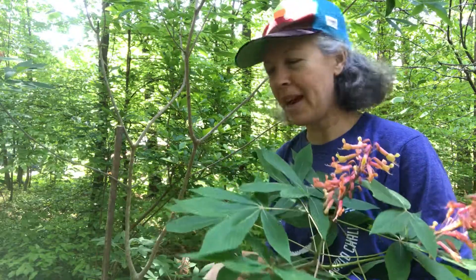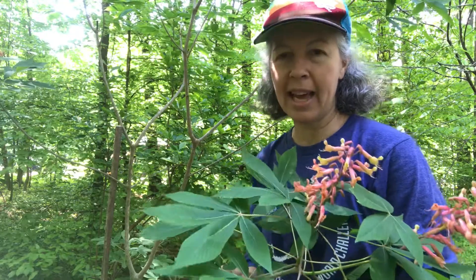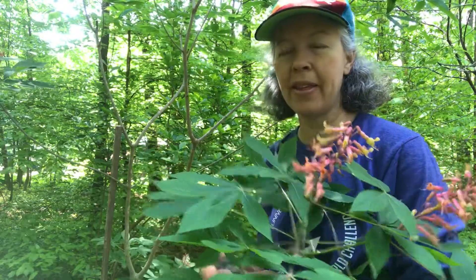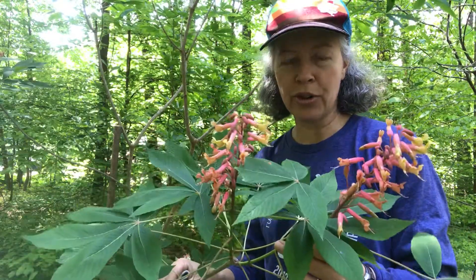Happy Sunday and welcome back to NC State Dendrology. Greetings from my backyard — or front yard — in Wake County, North Carolina. I am solidly in the Piedmont in North Raleigh, and I'm coming to you today with a beautiful specimen of one of my favorite coastal trees.